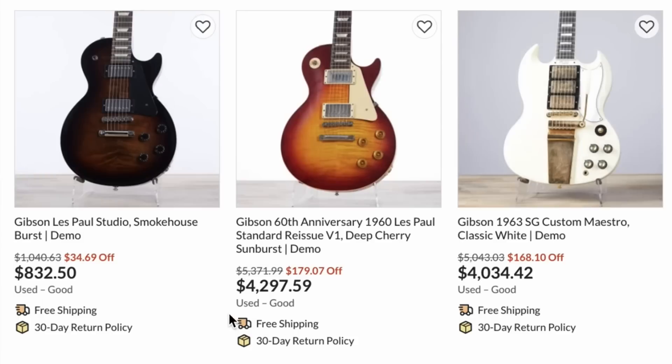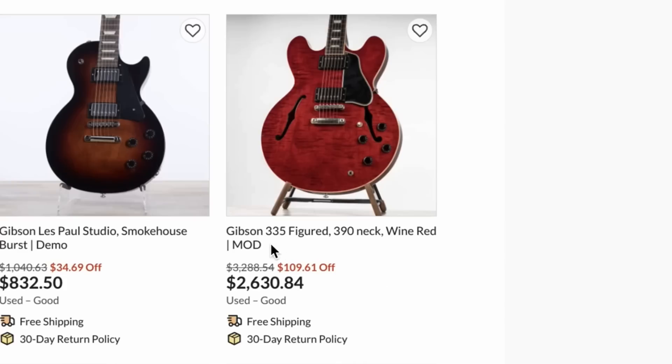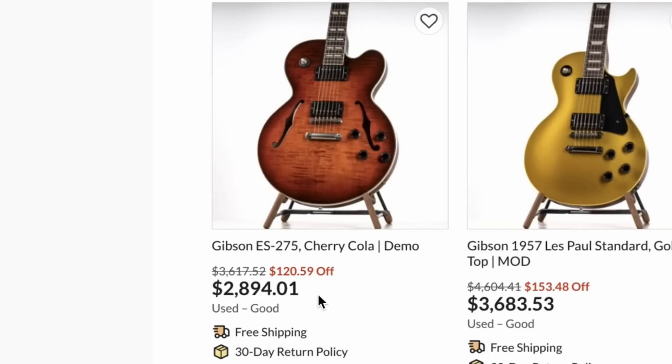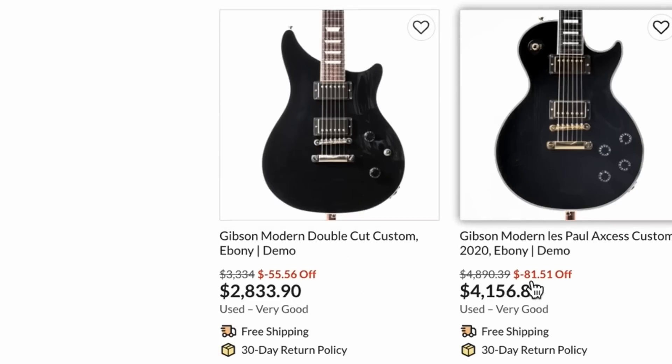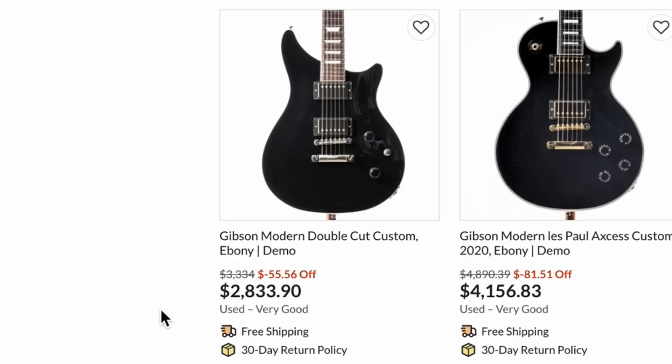There were ROs for $4,300, which is a pretty alright price — pretty stellar for a 335. And this thing was kind of weird: a 335 figure with a $390 neck. We had a unique 57 gold top, one of those interesting 275s. I'm kind of surprised the modern double cut is still for sale, but something is wrong with Reverb — that's a lot more than $55 off.